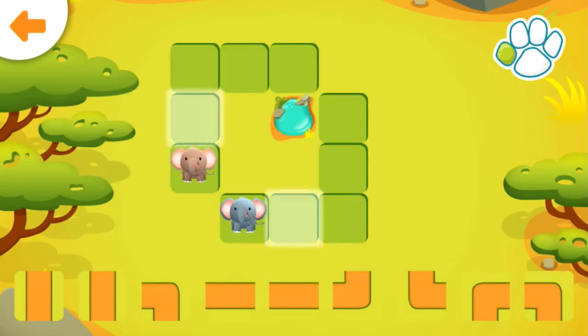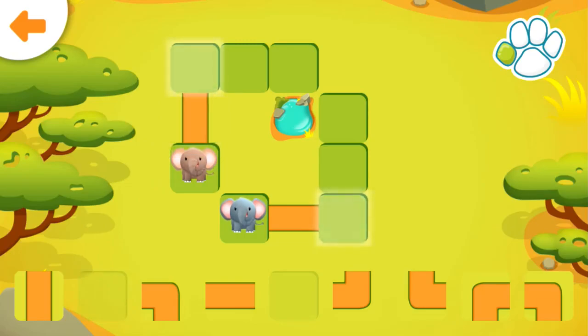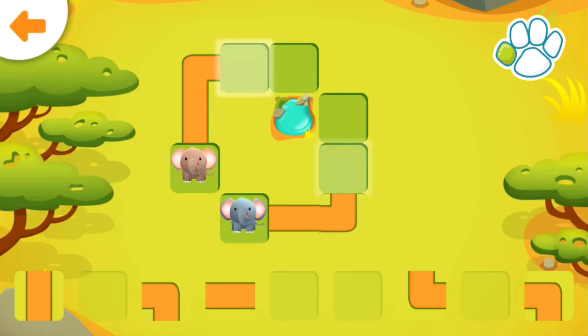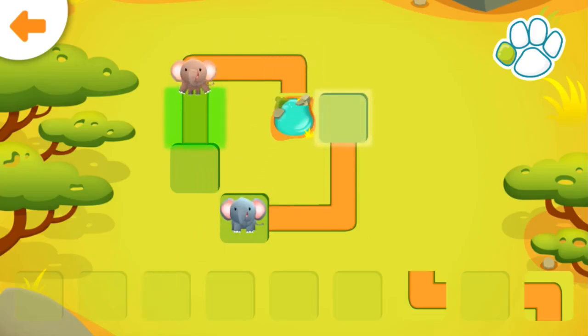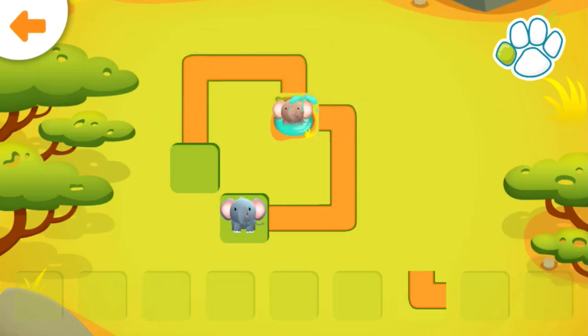Help the elephants get to the watering hole. Drag the correct path to the glowing square. Well done!